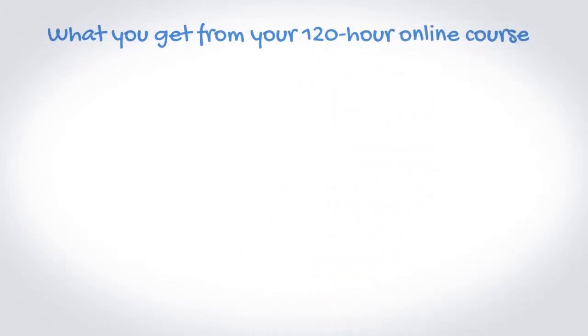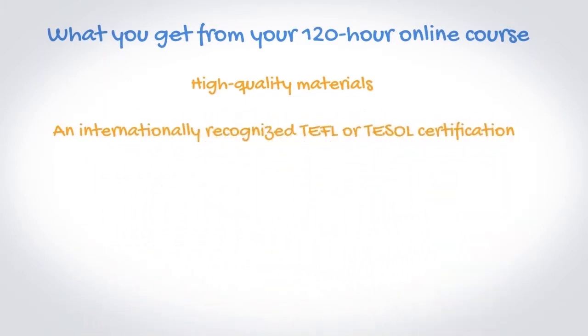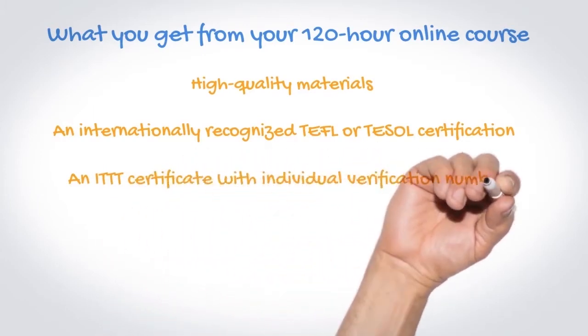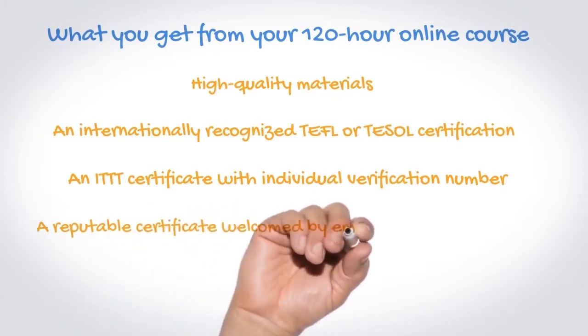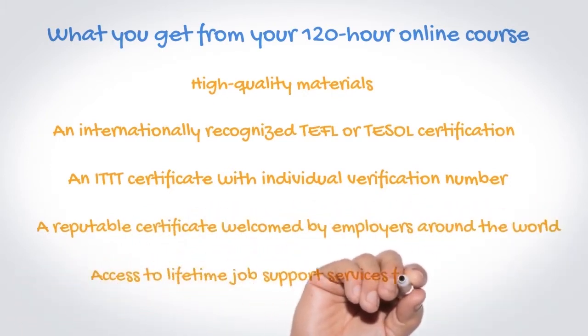Here's what you get from your 120-hour online course: high quality materials, an internationally recognized TEFL or TESOL certification, an ITTT certificate with an individual verification number, a reputable certificate welcomed by employers around the world, and access to job support services from ITTT.